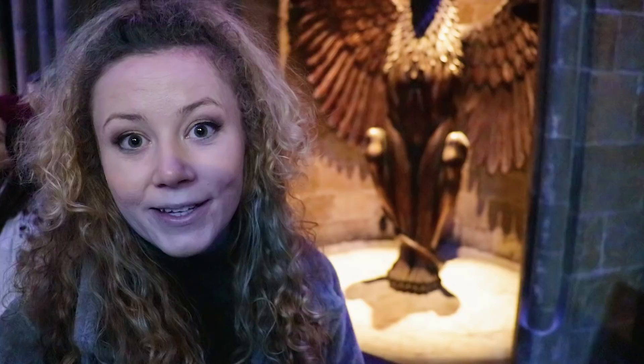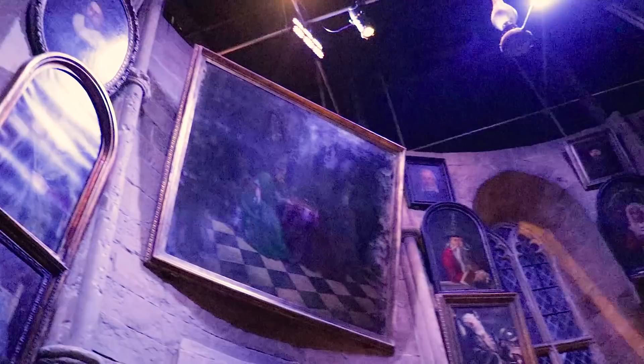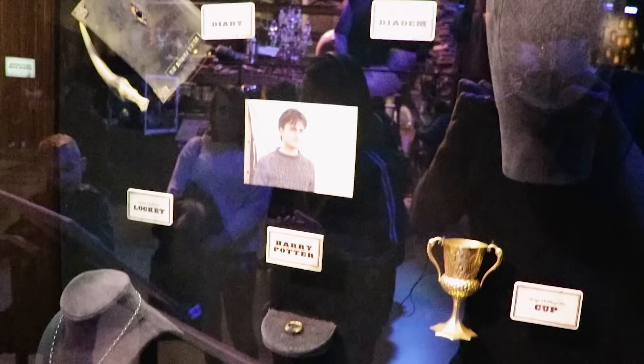We've just found the Griffin Stairway, which is the entrance to Dumbledore's office. We're now standing in front of the potion classroom, which is really exciting.